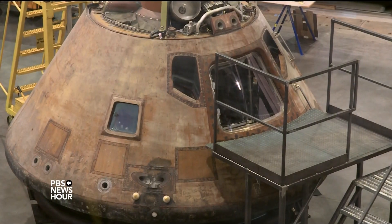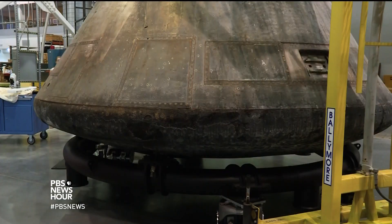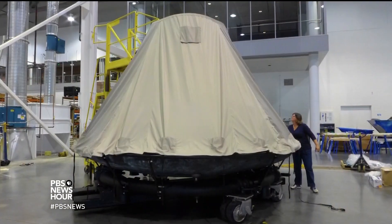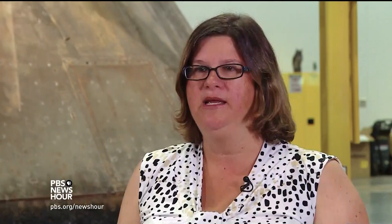But moving the command module itself presents its own mammoth challenge. It's an awkward, heavy object with fragile surfaces, so we can't wrap it like a traditional museum object. Its upgraded stand can be lifted and repositioned without ever touching the spacecraft, and a special raincoat shields the module during outdoor transits. Anything at that point could happen — you could have a bird fly by, you could have pollen in the air — all of those things that can get on the surfaces from our environment outside.